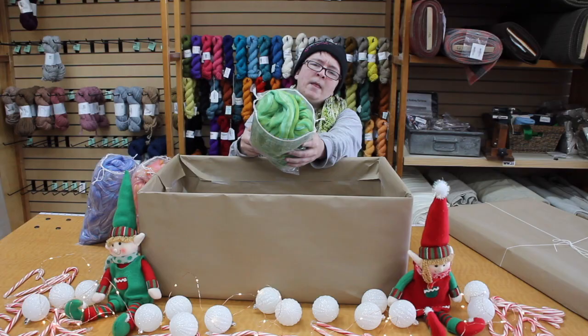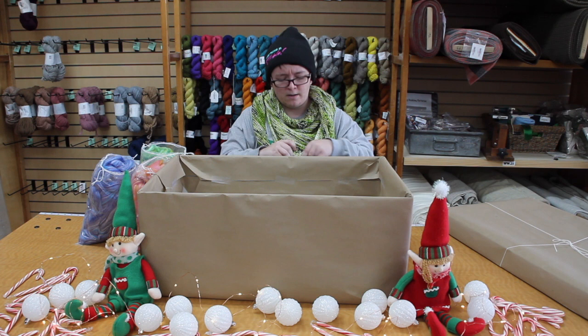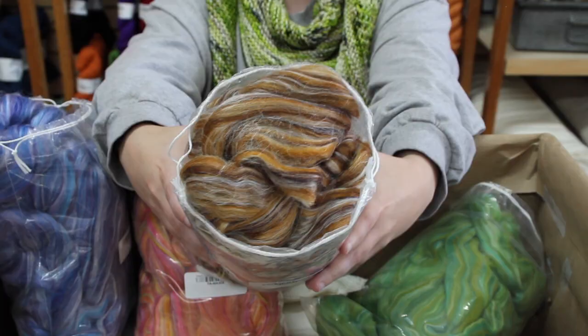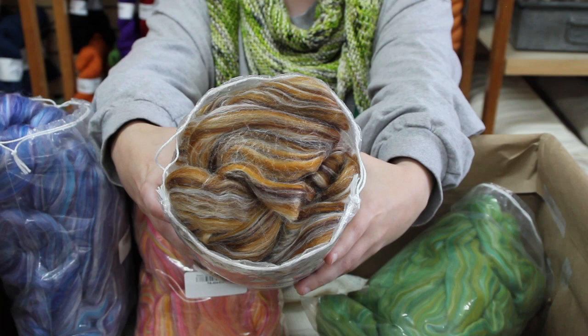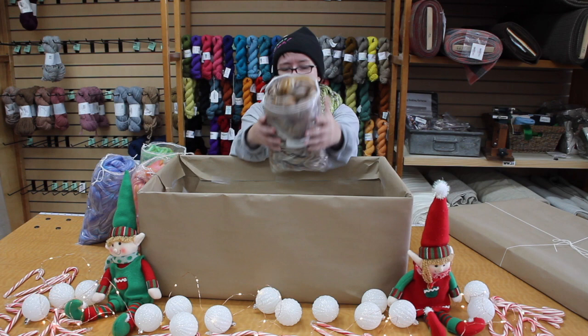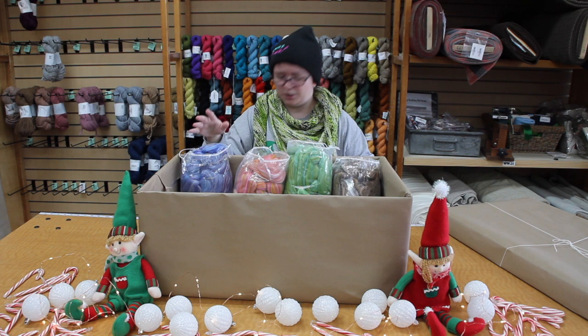And then there's limonite - L-I-M-O-N-I-T-E - a lovely neutral brown, quite warm, almost a golden sort of color. Check them out on November 20th, 20% off. Spin with them, felt with them, do whatever you want. There are 13 colors in the line.